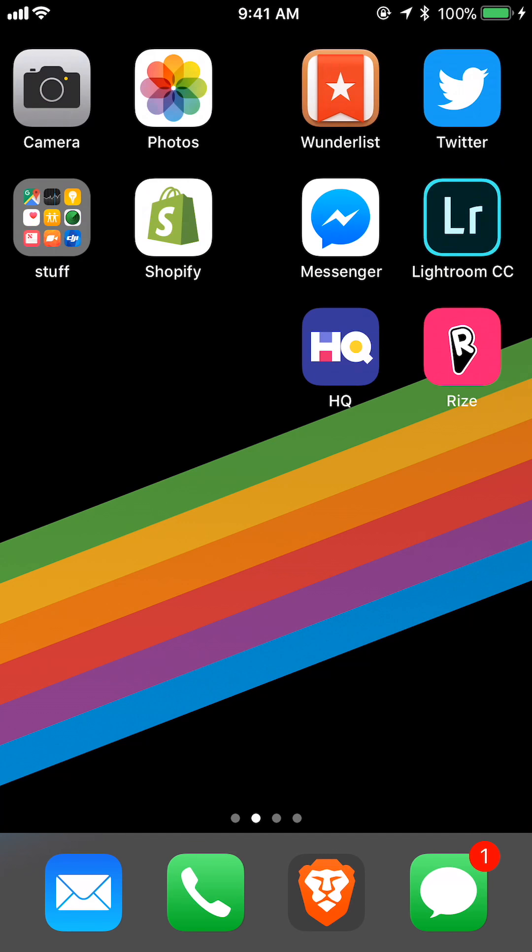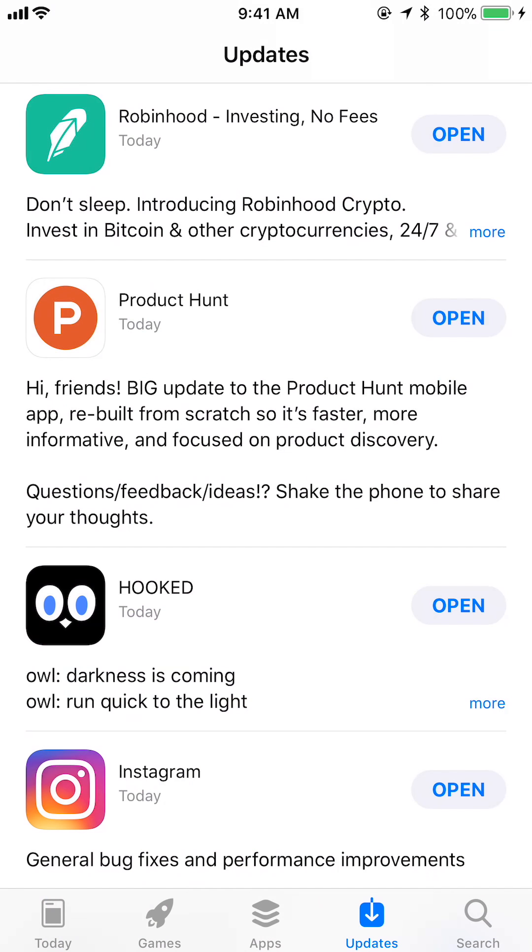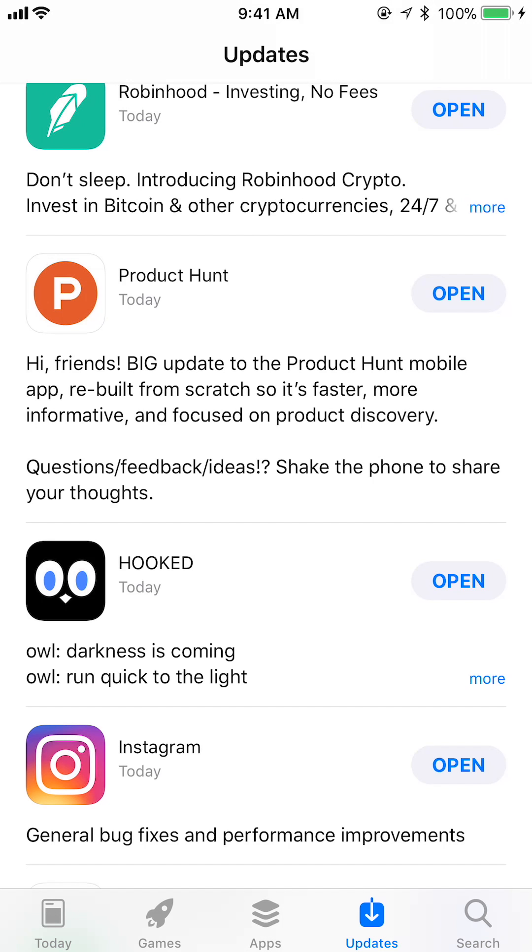Let's hop over to the App Store. Today's date is Tuesday, February 27th, 2018, and we have a new update from Product Hunt. It says: "Hi friends, big update to the Product Hunt mobile app — rebuilt from scratch so it's faster, more informative, and focused on product discovery." I am currently using an iPhone 7 Plus as my main device.